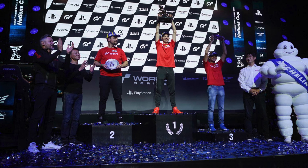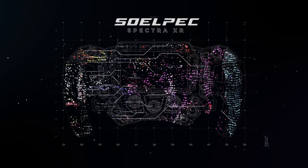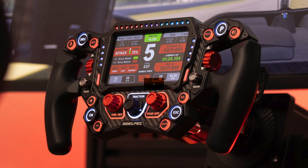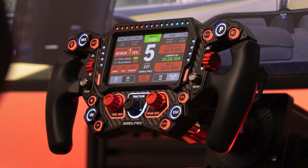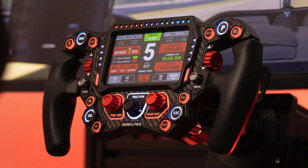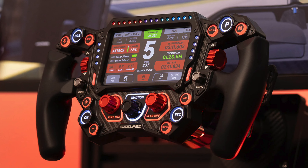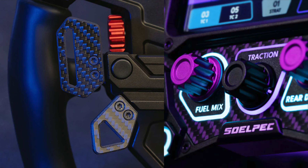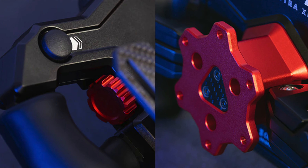Soelpec, a relatively new name in the industry, has been passionately dedicated to developing high-performance sim racing equipment for over two years. Their unwavering goal has always been to provide sim racing enthusiasts with the most immersive and authentic experience possible. The Spectra XR steering wheel represents the culmination of Soelpec's efforts, showcasing their commitment to delivering top-notch products to the sim racing community. With a strong emphasis on outstanding build quality, innovative features, and customizable options, Soelpec aims to elevate the sim racing experience for enthusiasts worldwide.